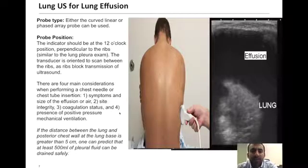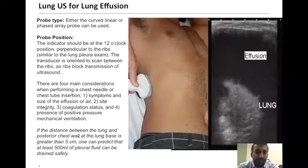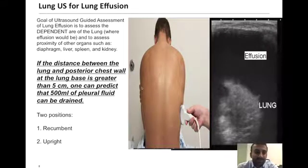A quick rule of thumb for evaluating pleural effusion is to measure the distance between the lung and the posterior chest wall at the base. Traditionally, a distance greater than five centimeters has been shown to predict more than 500 mLs of pleural fluid. In the supine patient, place your probe at the base of the lung fields along the posterior axillary line. This crude marker of five centimeters can reliably predict at least 500 mLs of pleural fluid.